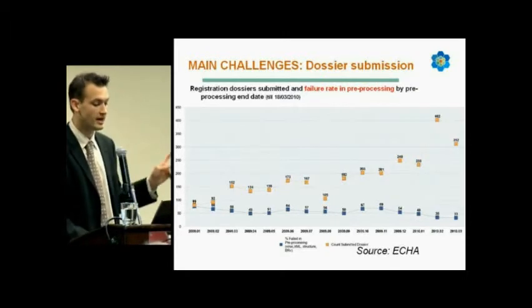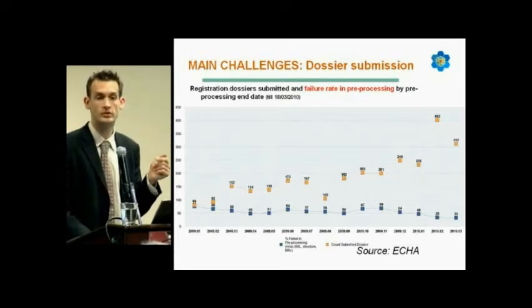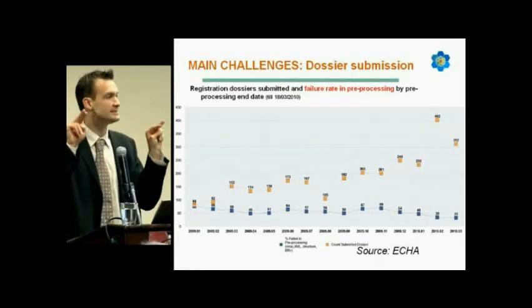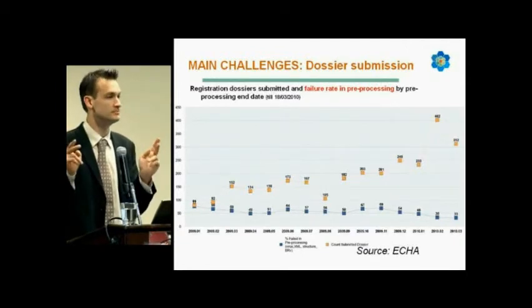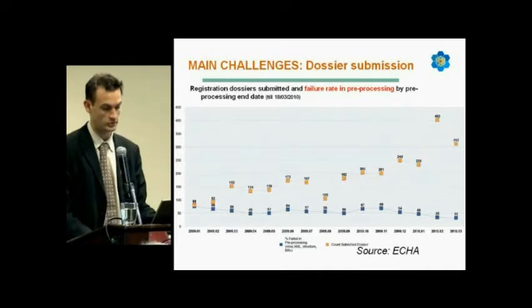Here you can see the high number of 402 dossiers submitted. This is because of the Euclid 5.1 last-month-for-submission deadline, which is why there has been a high increase in the number of dossiers.